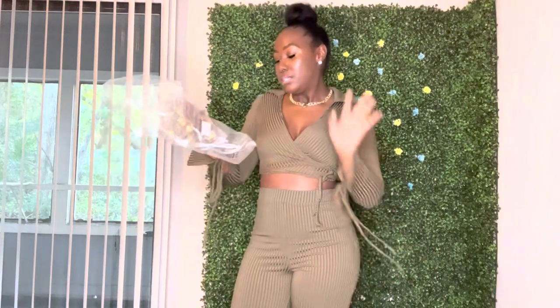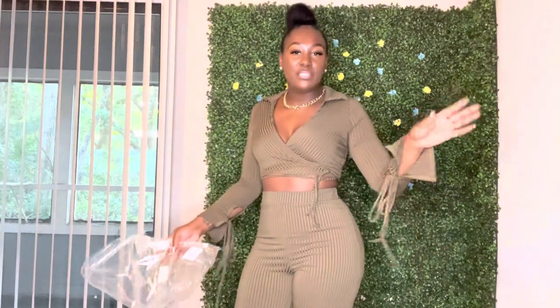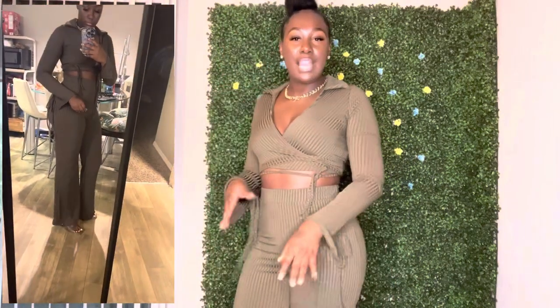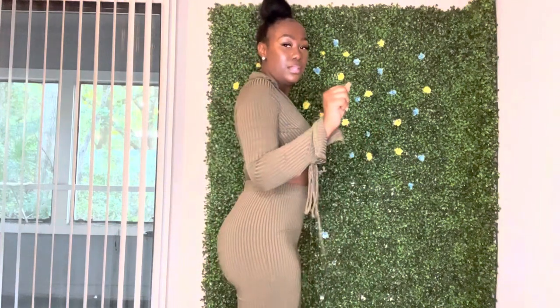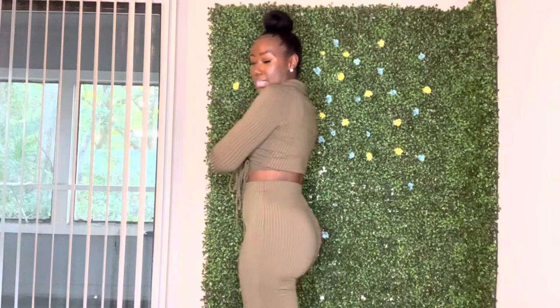By far my favorite piece in this whole haul — this is called the Camden Rib Pant Set in olive. My package had a bunch of olive green, which is my favorite color. These pants are super long — tall girl friendly — I'll insert a picture so y'all can see how long they are. This is cute for a nice classy brunch date with the girls or for date night. It can tie in the front as well. I love this.